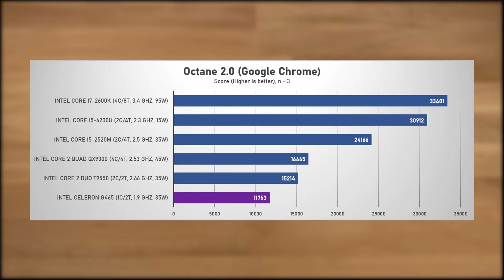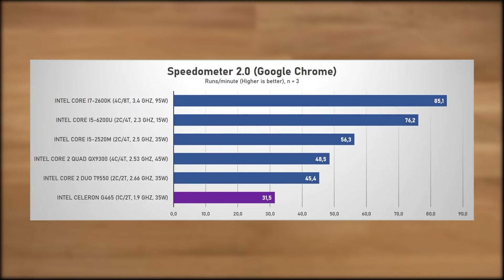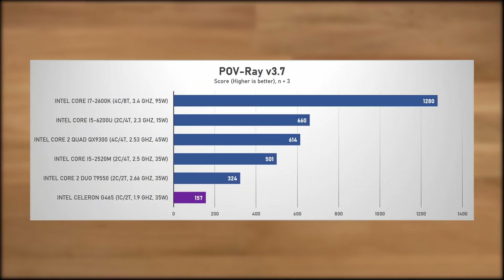Moving on to the Octane 2.0 JavaScript benchmark, things went a bit better for the G465 — it scored 11,753 points. The T9550 only scored 32% higher here, and the i5-2520M scored twice as many points. The i7-2600K nearly three times. Onto the Speedometer 2.0 web app responsiveness test, the G465 scored 31.5 runs per minute; the T9550 achieved 53% more runs, the i5-2520M 79% more, and the 2600K did 170% more. Things are even less great in the multi-threaded Povray, where the G465 only scored 157 points; the T9550 scored double, the i5-2520M over three times as much, and the 2600K over eight times as much.